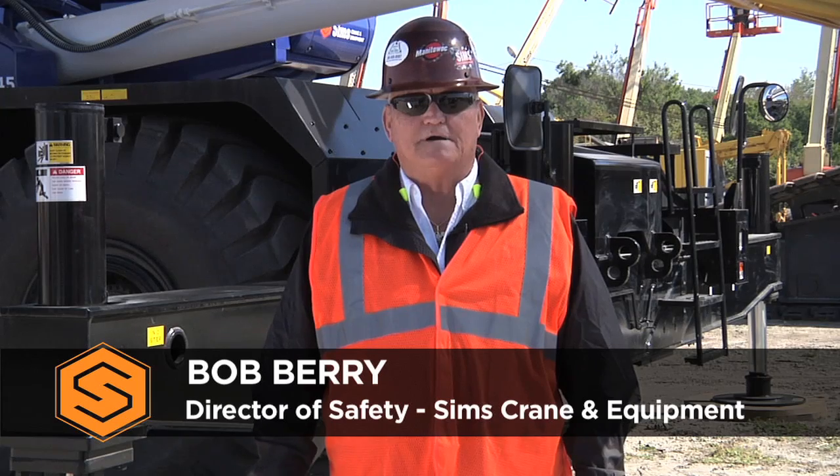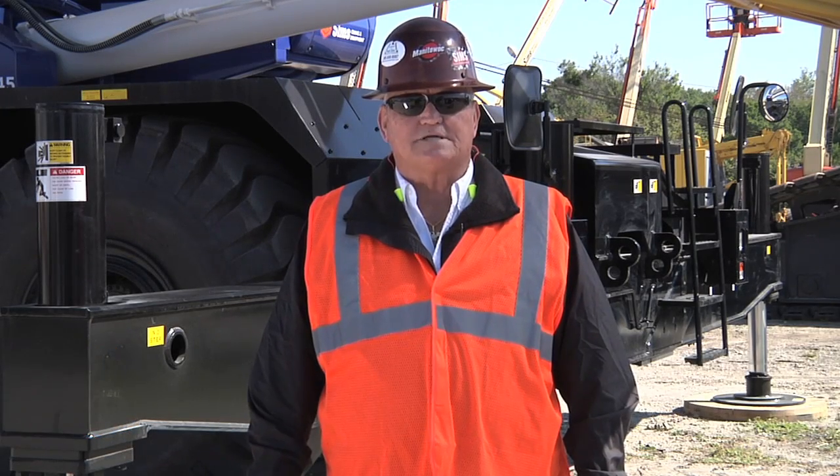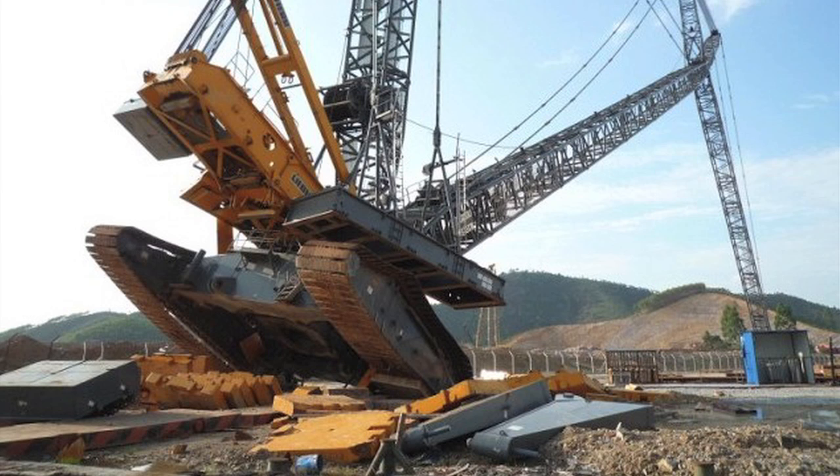Hello everybody, I'm Bob Berry. Today we are going to talk about ground collapse. Ground collapse can often cause catastrophic events.